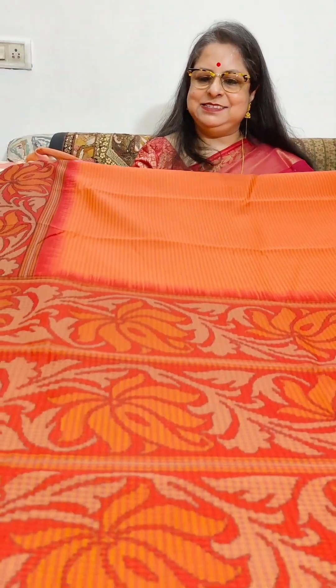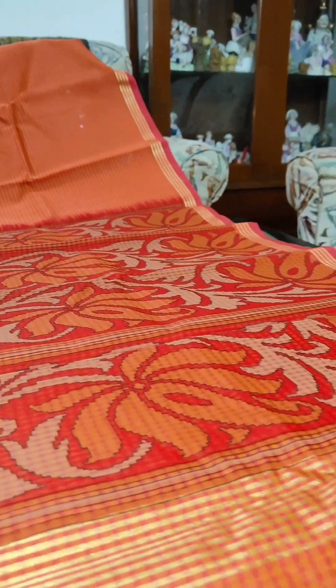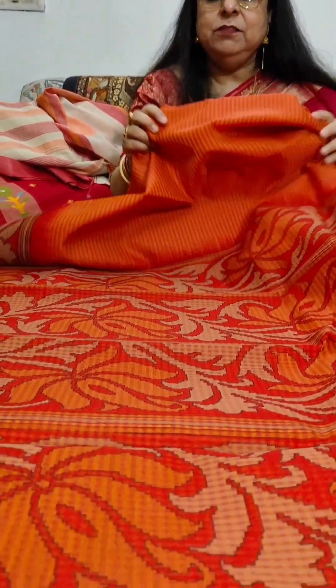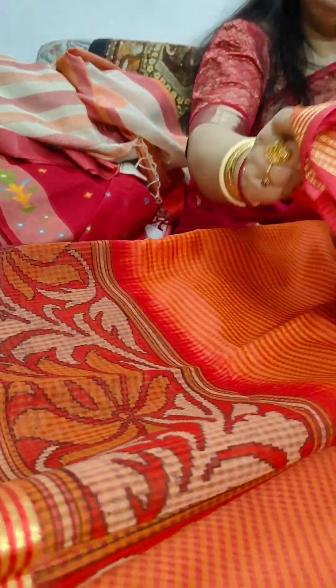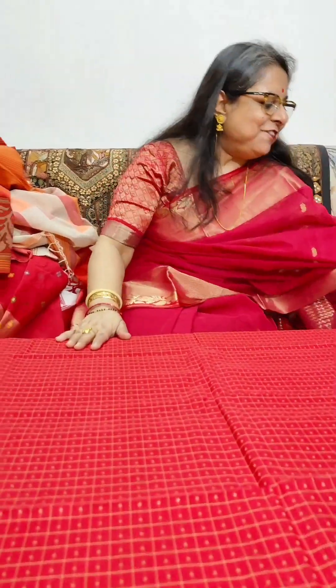Till now I have shown you all hand-woven sarees from West Bengal. Now we move on to a fancy kota saree — silk kota, very vibrant in orange and red. Easy breezy, and you will love draping this. The texture is very soft, not the pokey variety. It has a beautiful palla, a lower border, and a sleek upper border, and it has a running blouse piece. This fancy kota is priced at Rs. 2125 plus shipping.